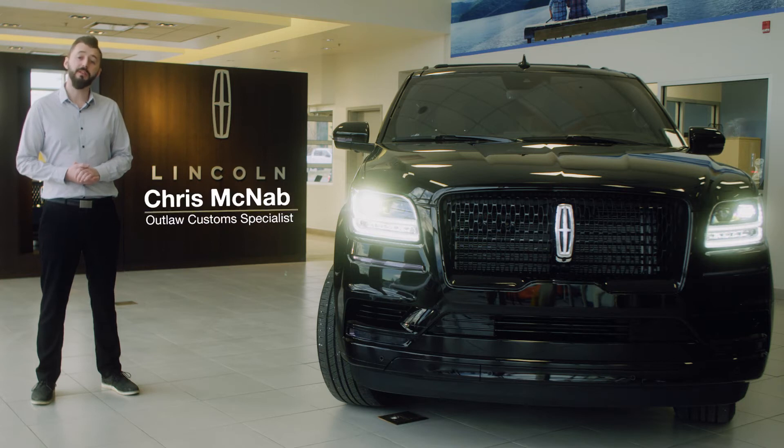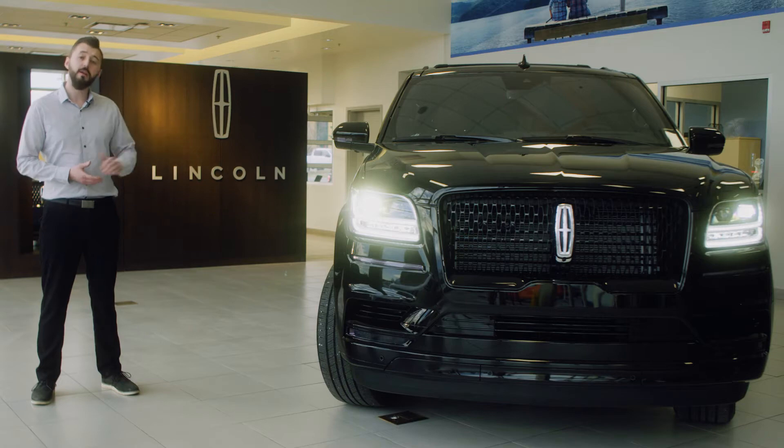Hi, I'm Chris McNabb with Okotoks Ford and today I'm happy to present to you this 2020 Lincoln Navigator L. This Lincoln is currently undergoing our Outlaw Customs Package.